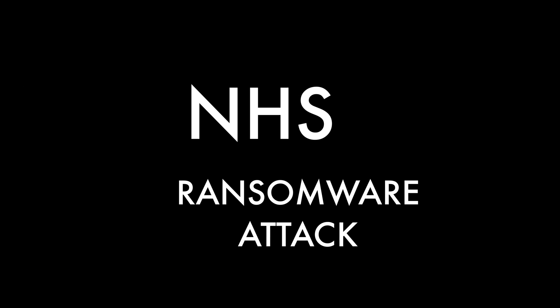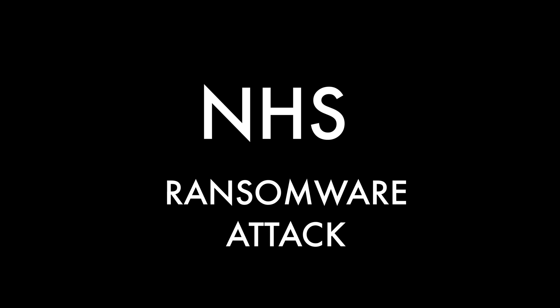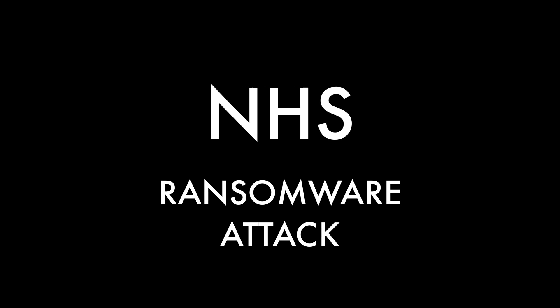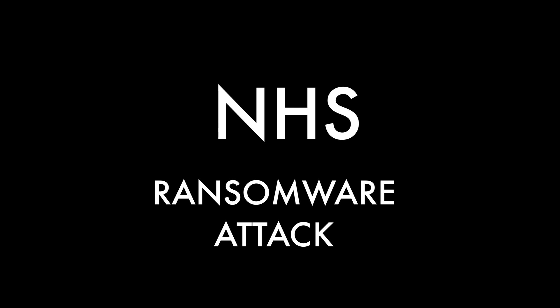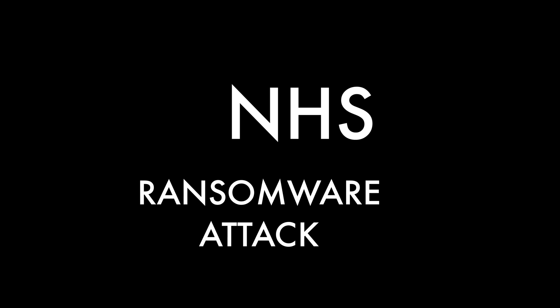Hello guys, this is Aditya from TechBotting bringing you the latest updates about the NHS ransomware attack. You must have heard a lot of hype about a potential virus or malware that is affecting the systems of NHS and many big organizations currently, so let's first go to the roots of the event to understand what the hype is all about.